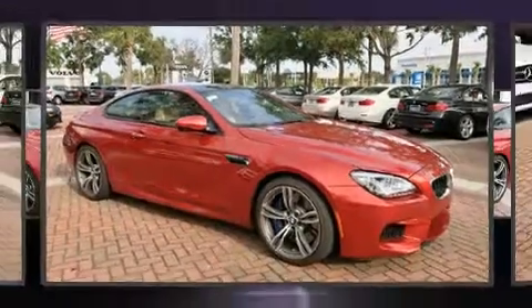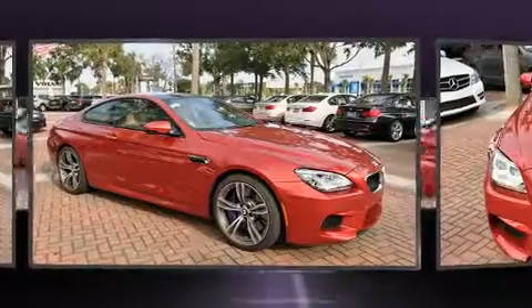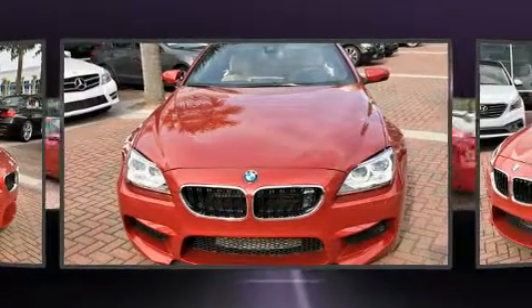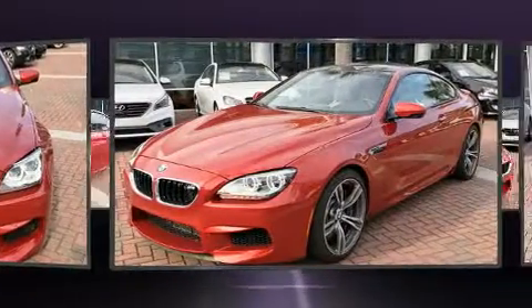Step into the 2014 BMW M6. With just over 10,000 miles on the odometer, this car expresses top-tier capabilities, proving the automaker's commitment to quality, safety, and comfort.